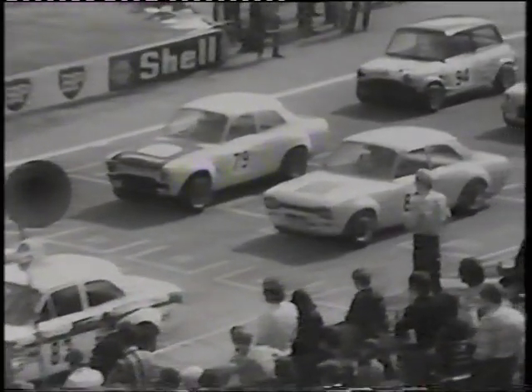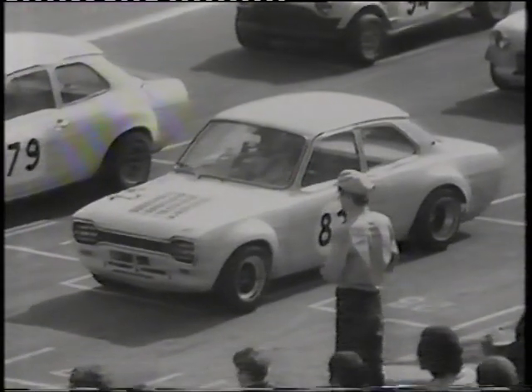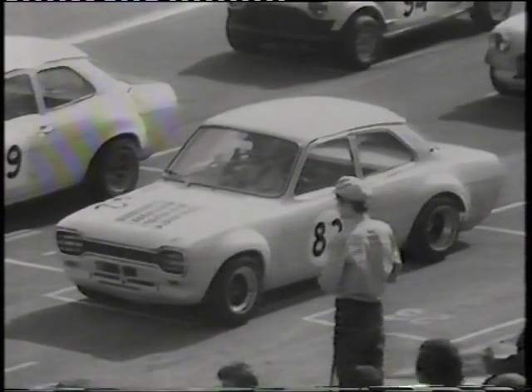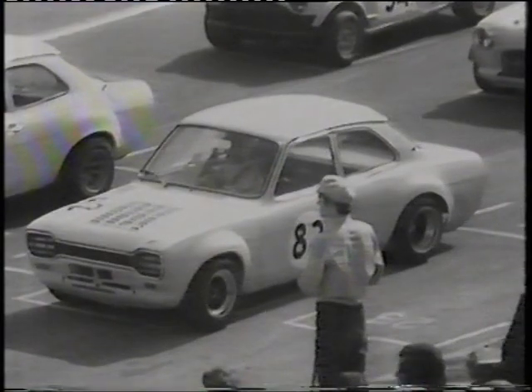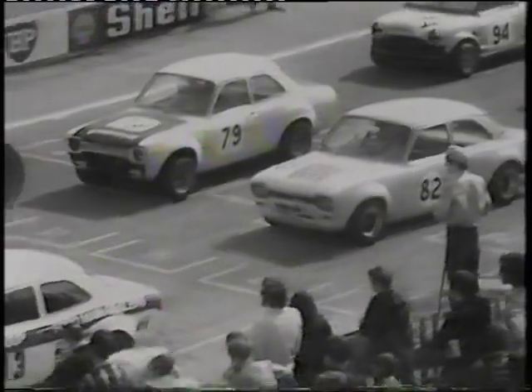In the second rank, look at car number 82, Norman Abbott — that looks like a Ford Escort, but it has a rear-mounted Hewlett Grand Prix five-speed gearbox and a very special 1600cc engine in front of it.